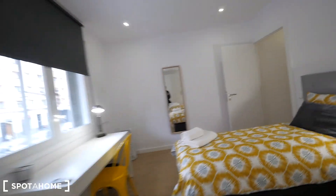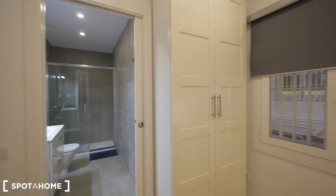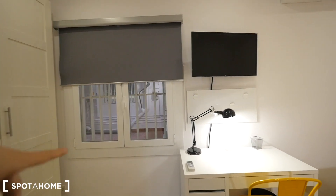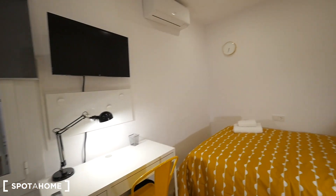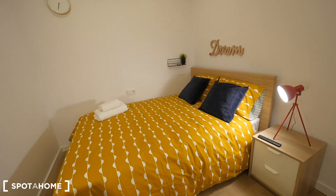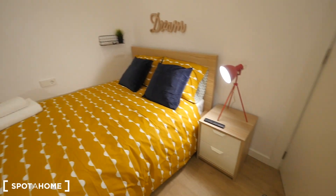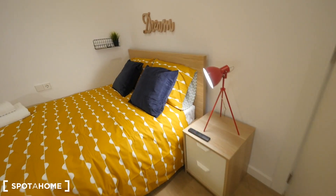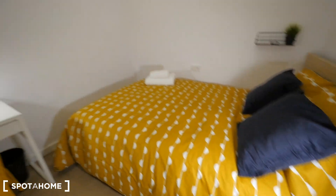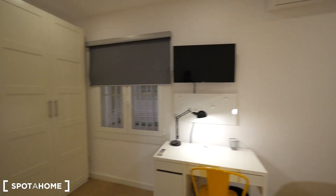We have bedroom 2 here with the double bed, also with the bathroom that way, closet, and the windows to the internal patio. The desk, the TV, also the air conditioner, and the double bed. It's quite big — sheets, towels, small table with the light, and two drawers. Here's the controller for the TV.